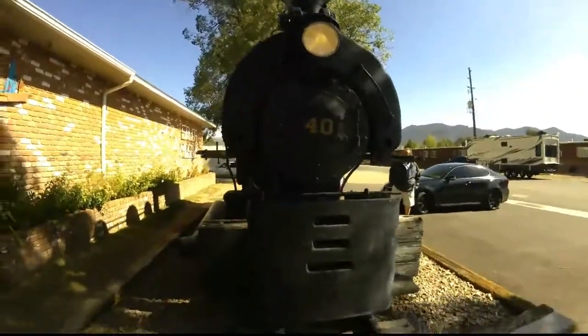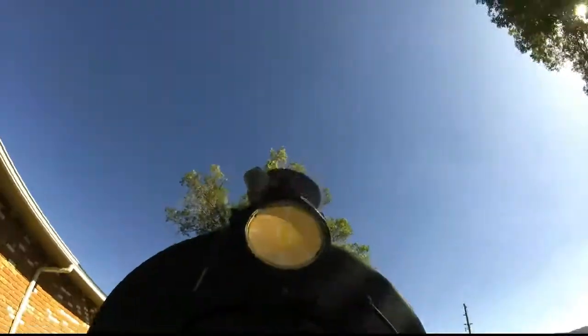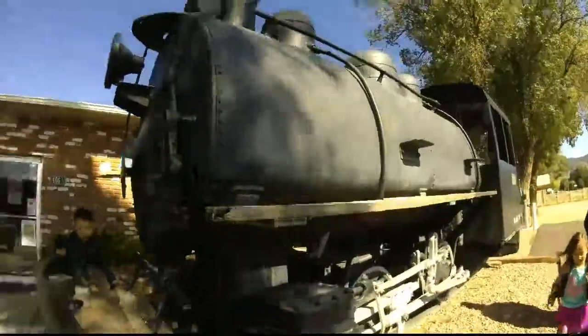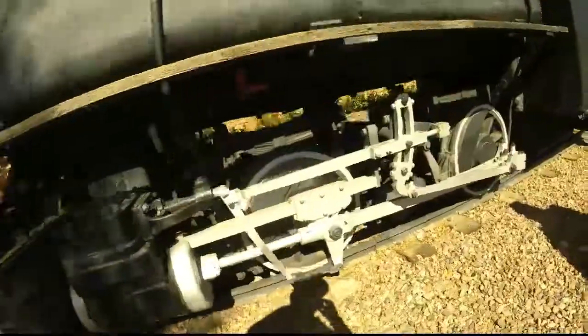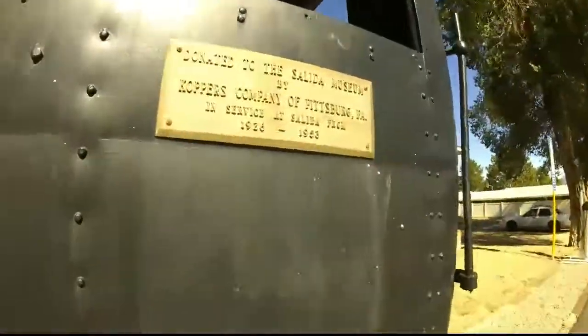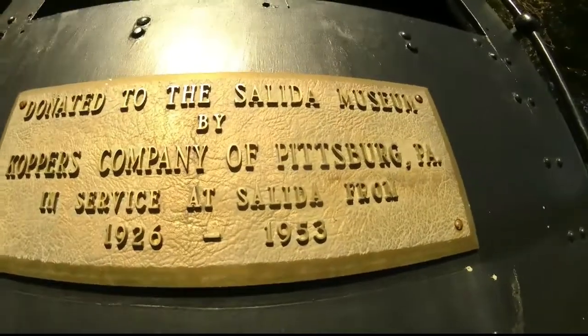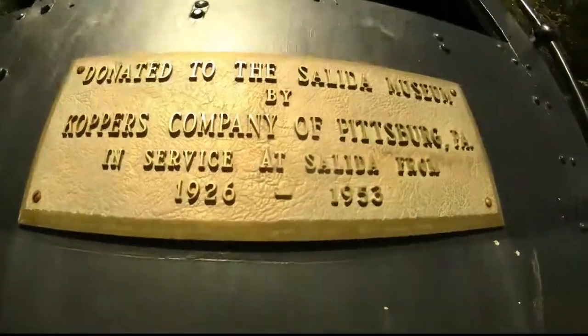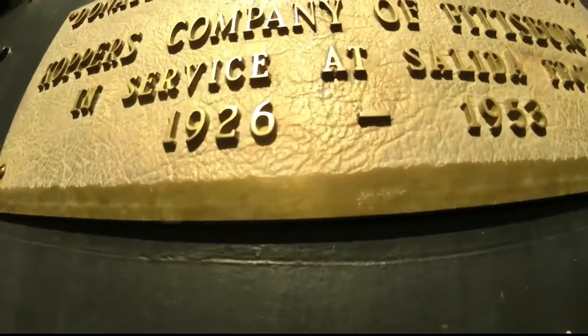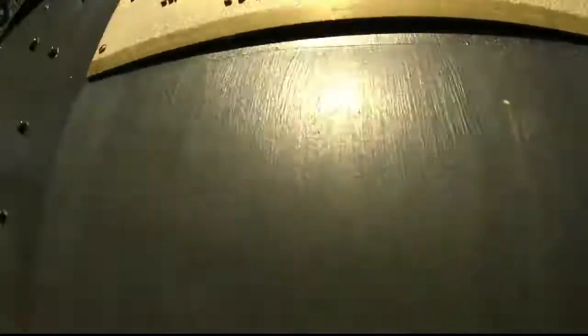Engine number 40. Look at the light — how they painted it to look like a light, but it's not actually a light. That's very interesting. It says it was donated to the Salida Museum by Copper's Company of Pittsburgh, Pennsylvania. It was in service from 1926 to 1953.